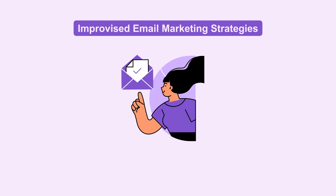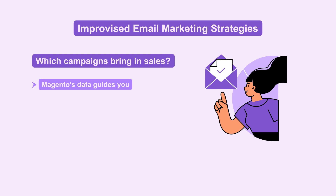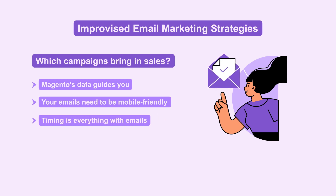Impactful marketing comes next. Refine your email marketing with real insights — which campaigns bring in sales? Magento's data guides you. Mobile commerce is big; your emails need to be mobile-friendly. Track performance on various devices and tweak for the best results. Timing is everything with emails — Magento shows when customers engage, so schedule your campaigns accordingly.